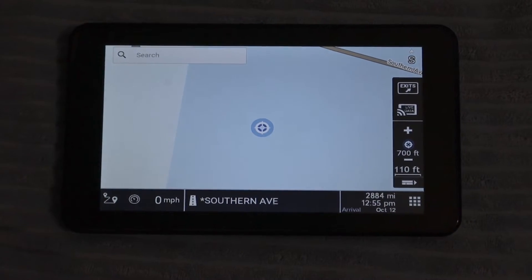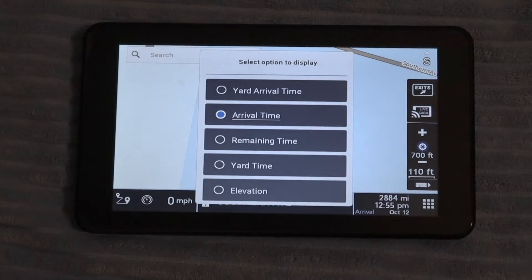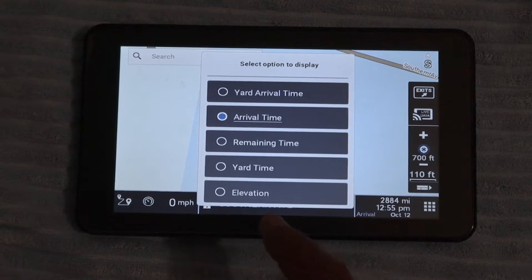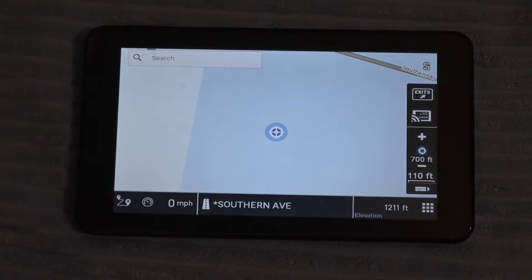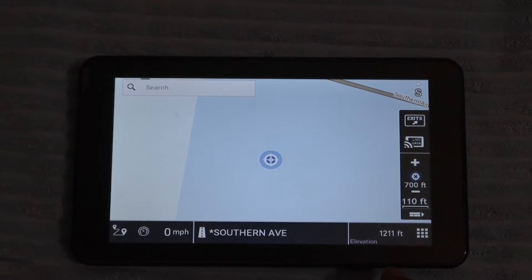Down here it also tells you — you just click on the time — it tells you the arrival time, remaining time, yard time, even the elevation. Right now our elevation is 1,200 feet above sea level.